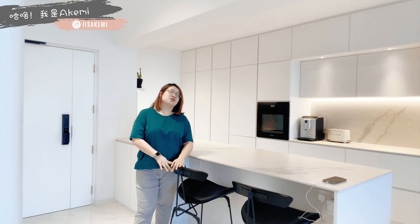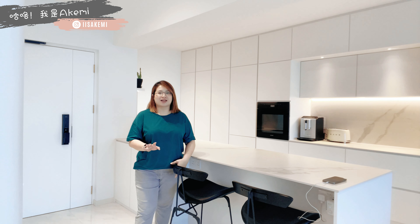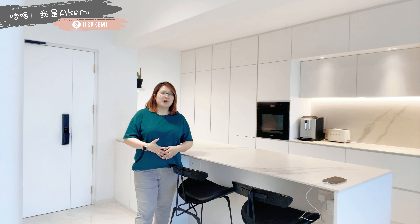最重要的是这个bar stool不是新加坡买的，其实是淘宝买的，而且它长得一点都不像淘宝买的椅子。可能我后期可以跟大家分享我们在淘宝上买的一些家具，如果你们想看的话，请记得在底下留言。